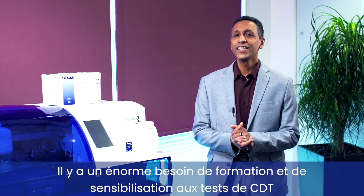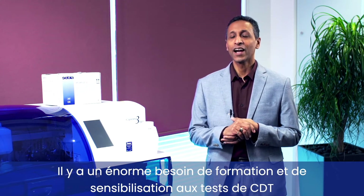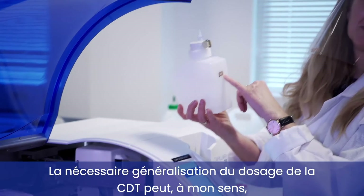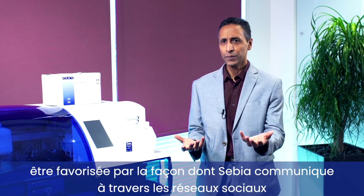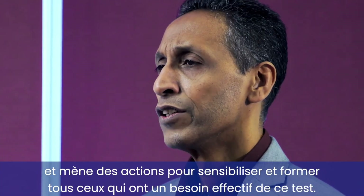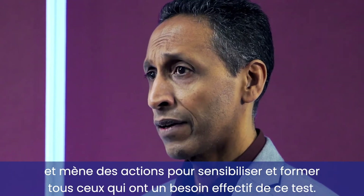There is an enormous need for education and awareness for CDT testing across all areas, be it clinically or forensically. The much-needed take-up of CDT testing can be driven by the way CB is applying media and other functions to raise awareness and educate people who actually need to be aware of this test.